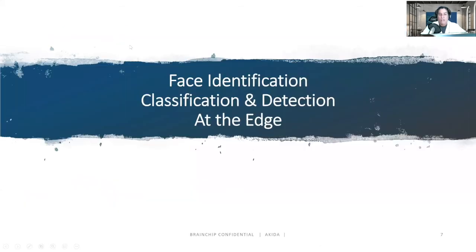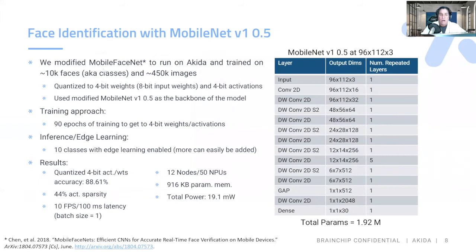And finally, we're going to do a face identification and classification at the edge. We did a MobileFaceNet with 450K images and 4-bit weights and activations. We did 10 classes enabled with on-chip learning that we can learn at the edge. Accuracy is 88.61. We use 12 nodes, 50 MPUs, 916 kilobytes of memory, and a total power of 19.1 milliwatts.